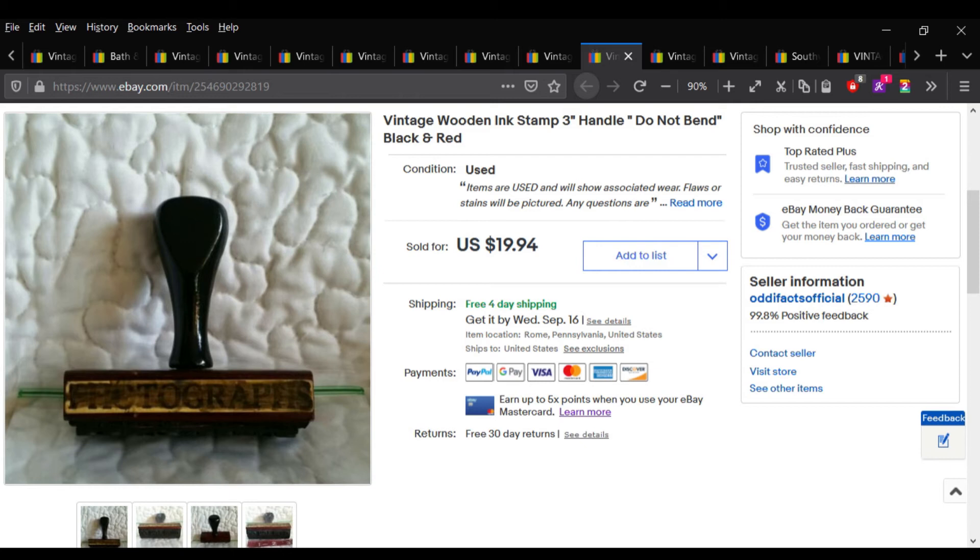If you guys find wooden stamps, it doesn't really matter what the stamp is — they sell and they sell really fast for a pretty fair price. I paid 50 cents for this stamp and sold it for $15.95.